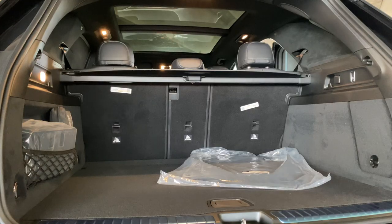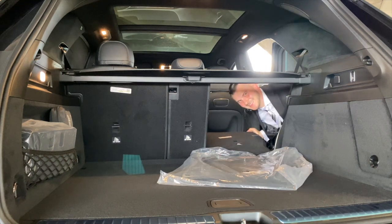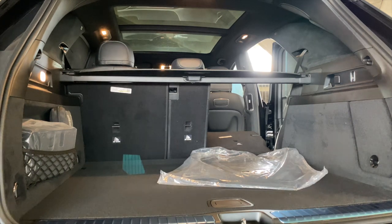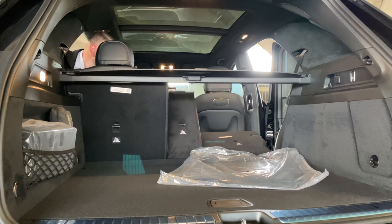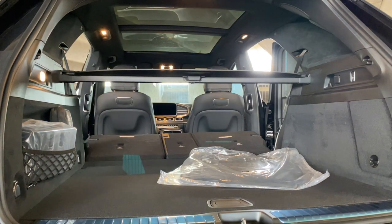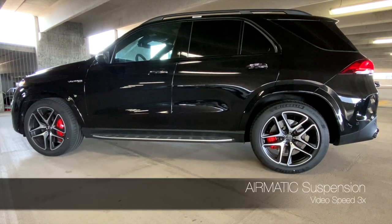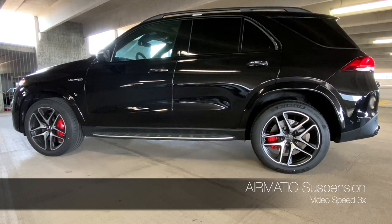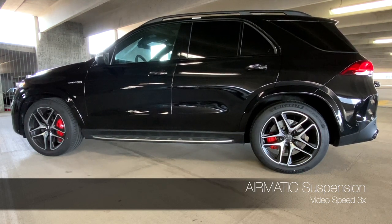The longer wheelbase means you can opt for third-row seating on the GLE 350, 450, 580, and AMG 53 trims, but the 63S is strictly a two-row configuration, likely due to added performance and suspension components. The AMG sports suspension is based on Airmatic and can raise the vehicle for more ground clearance, letting you tackle rocky terrain, a flooded area, or even navigate a parking garage.